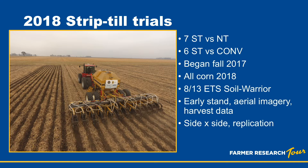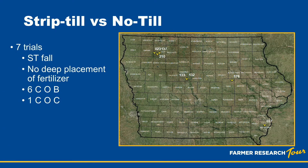Overview of the trials we completed: we did seven strip-till versus no-till trials and six strip-till versus conventional trials, so we had a good balance between each. The strip-tillage was all done in the fall of 2017 and then the conventional was followed that spring of 2018. All trials were corn in 2018, and eight out of the 13 trials were put out with this ETS Soil Warrior unit. Agronomists monitored early stand differences, took aerial imagery during the growing season, and collected harvest data at the end of the year for analysis. All trials had side-by-side replication with strips going the entire length of the field.